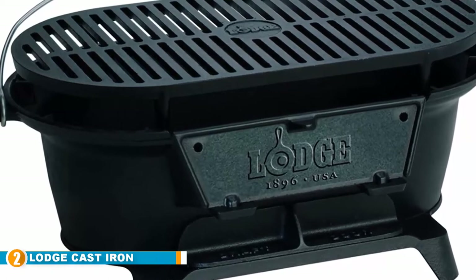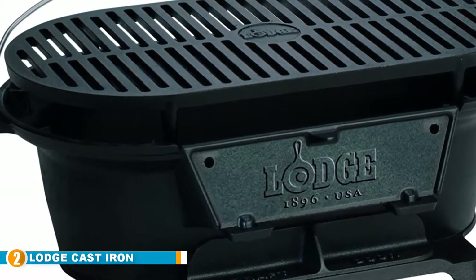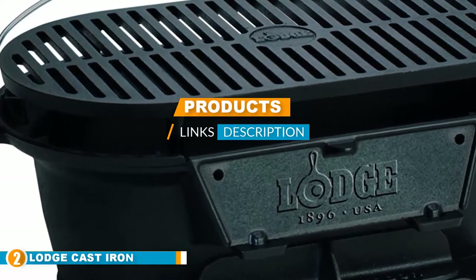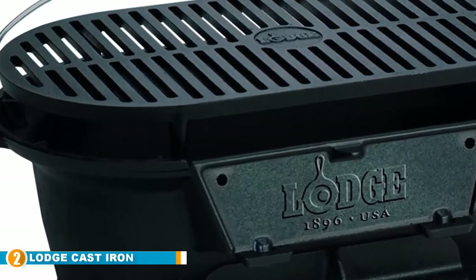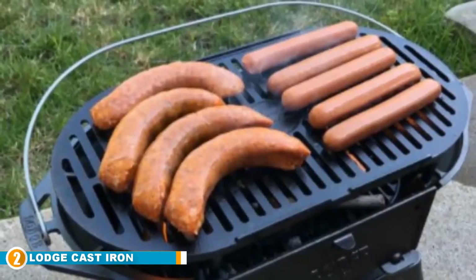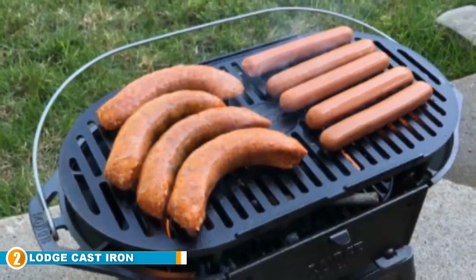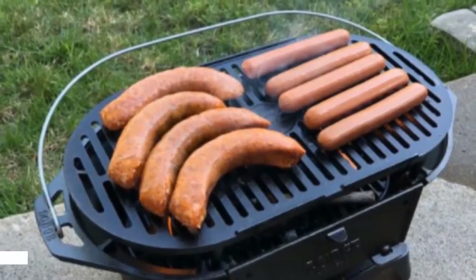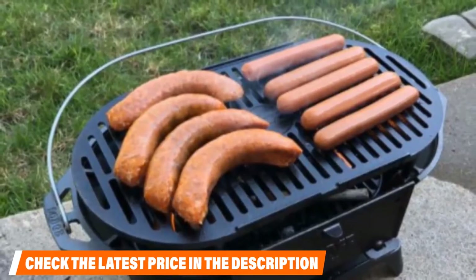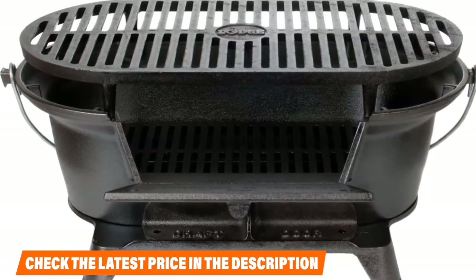Moving on to number two: the Lodge Large Cast Iron Sportsman Grill. There are some grilling purists who won't tolerate a gas grill, preferring the more work-intensive but arguably more rewarding flavor of charcoal. For those apartment dwellers, the Lodge Large Cast Iron Sportsman Grill is our best charcoal grill pick. Lodge is known for making high-end cast iron at an affordable price, and pre-seasoned cast iron grates give you 157.5 square inches of cooking area.